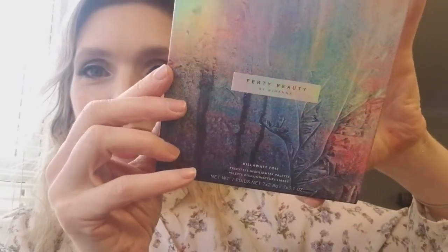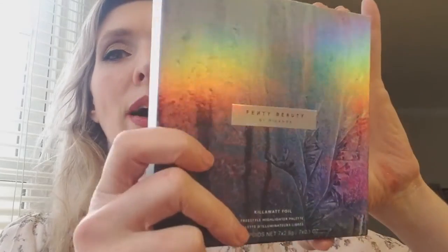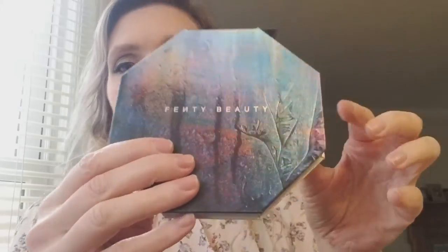Where's Christine when you need her? I can't tell if it's holo because I'm not a holo expert, but I do definitely identify as holosexual. Oh my gosh, that's so beautiful — that box is just gorgeous. Let's go ahead and pop open the palette. She's in this little black packaging, and there she is.